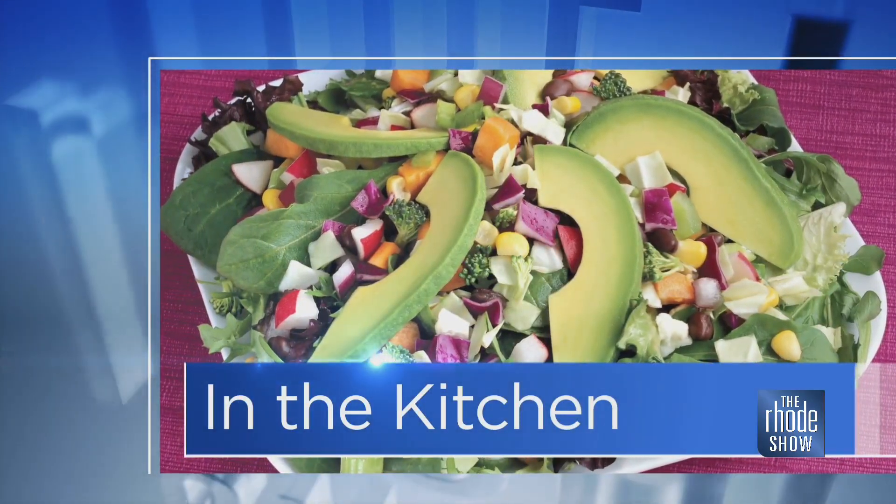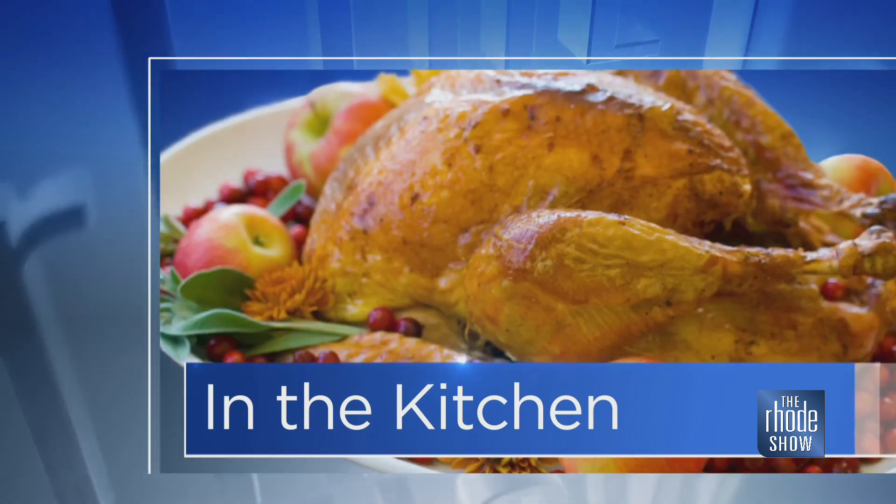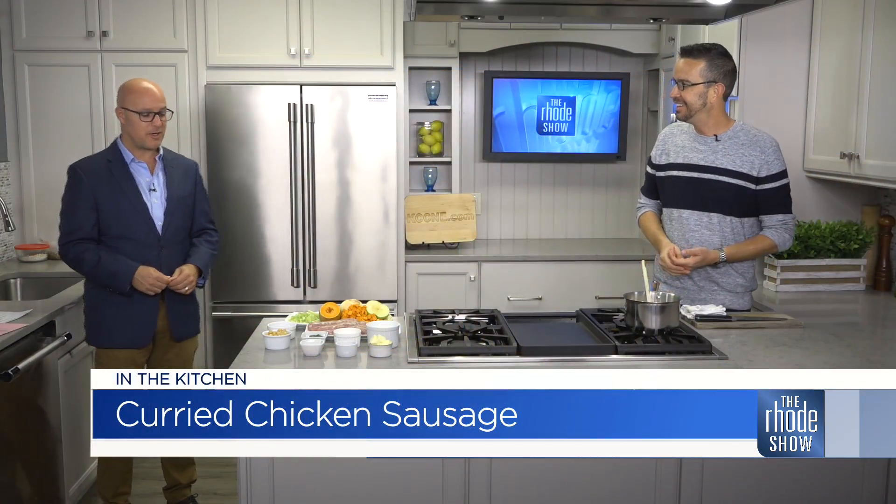It is Wednesday morning, so that means Avenue N is the restaurant. Nick Raybar is here. Curry chicken sausage with apple and buttercup squash is what we're putting together.